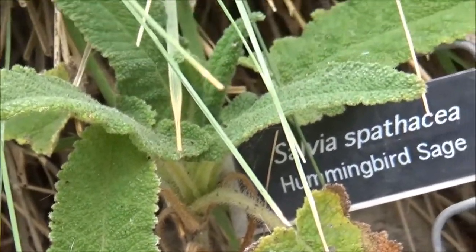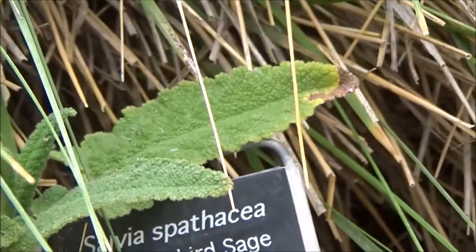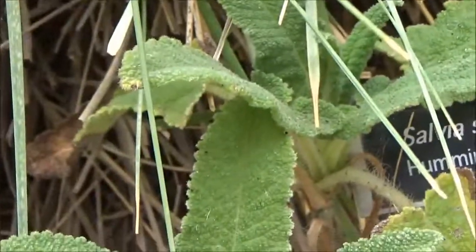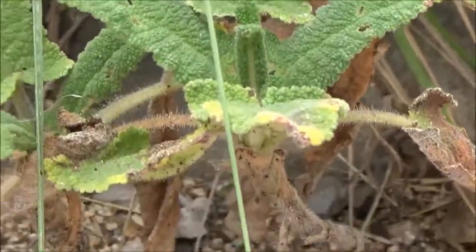sticky. But if you have a shade area and you want a gorgeous plant to attract all the beneficial wildlife, I would recommend this.